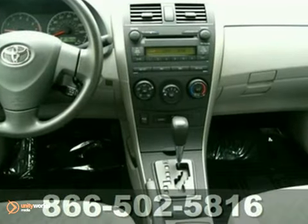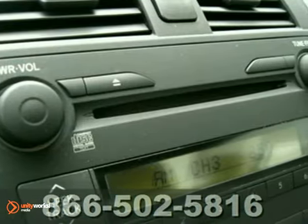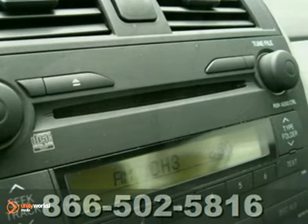This LE model sports a CD player with MP3 playback capability, Toyota's cold-weather package, power locks and windows, and heated mirrors.